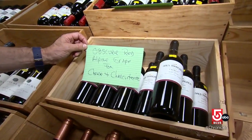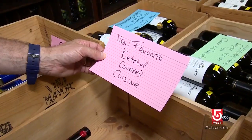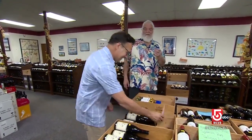Obscure red Alpine grape for cheese and charcuterie. Semi-sweet for turkey or Asian takeout. Ketchup-covered cuisine? Yes, sir. Explain, please. Ketchup is a sauce, just like gravy is a sauce. And as we know, the sauce is the boss.